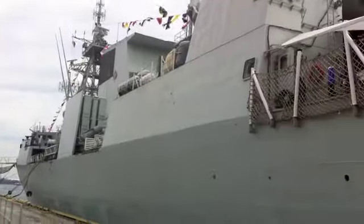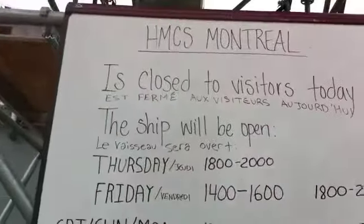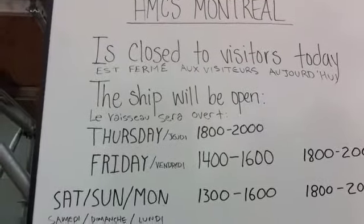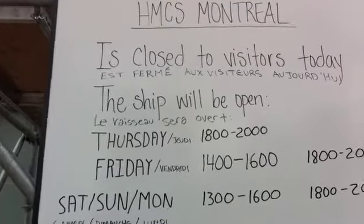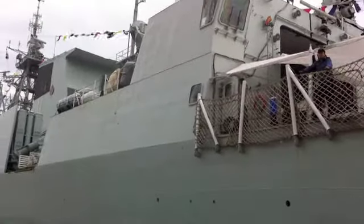Well, there you have it — the HMCS Montreal. It is in town in Toronto over the Labor Day long weekend. If you want to check it out, come on down to the waterfront in Toronto. Support our Navy and check out this beautiful piece of Canadian machinery, the HMCS Montreal.